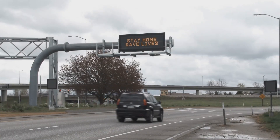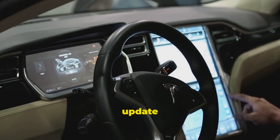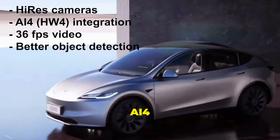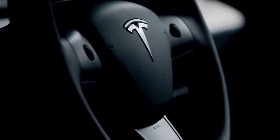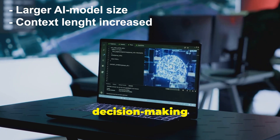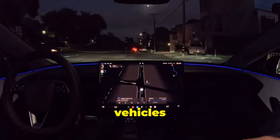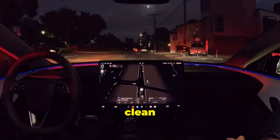Now, moving on to Tesla's FSD v13. This latest update is packed with impressive features: higher resolution video and native AI4 integration at a smooth 36 frames per second, which really bumps up object detection capabilities. The AI model's size and context length have tripled, making decision-making sharper. FSD v13 can also respond to audio inputs like emergency vehicles, navigate more smoothly, avoid collisions better, and even clean its own cameras more effectively.